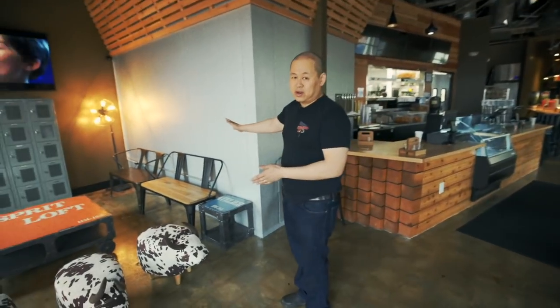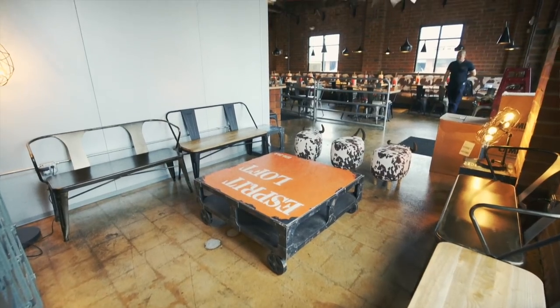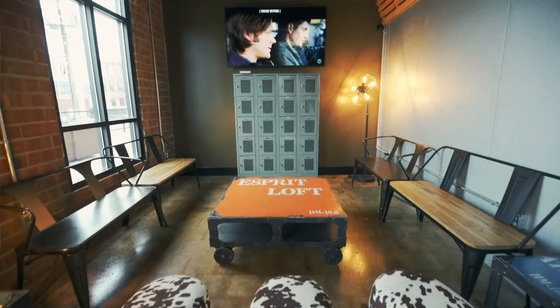This spot over here we designed so that if you're waiting for your friends or waiting for takeout, we have this nice space for you to sit down, relax, and watch TV while you wait for your order. Just like in the Elizabeth location, we're going to be serving beer.